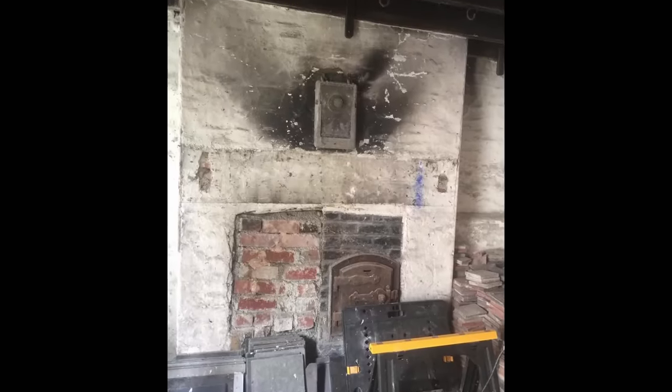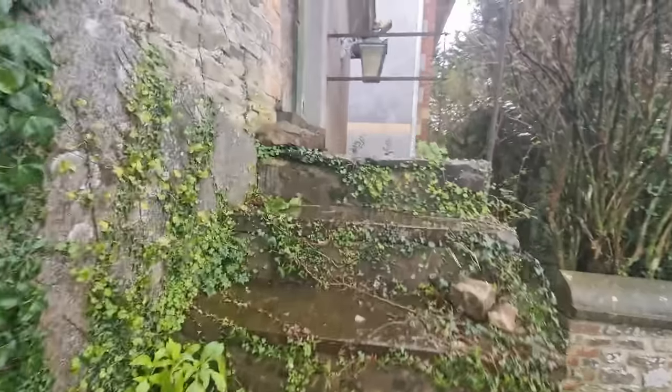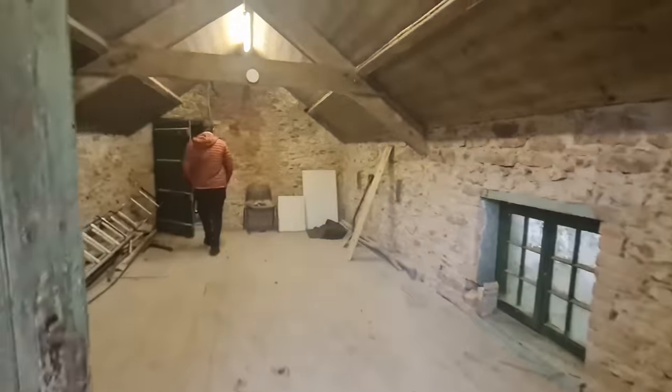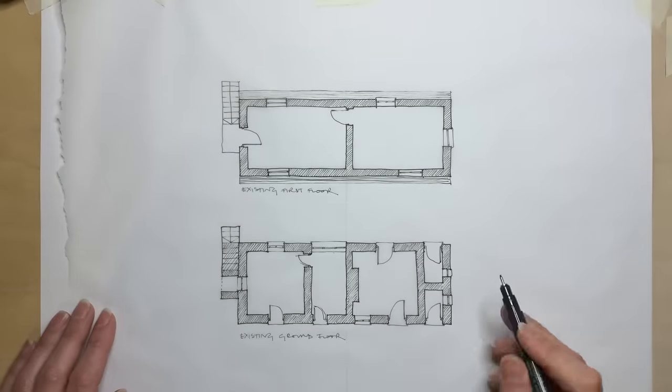There's also no internal circulation route either horizontally or vertically, so I'll need to introduce a staircase, and with this long narrow building there isn't an obvious heart of the house where you'd want to put your main living spaces. So the first thing I did was to identify its orientation to see where the best quality of light and passive warmth would be coming from.